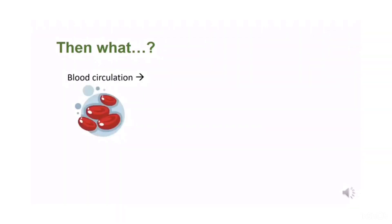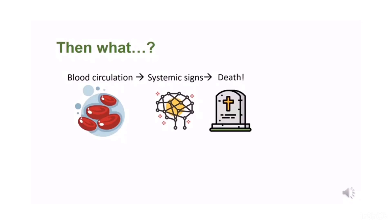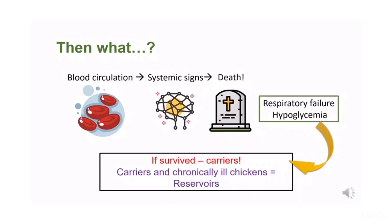After rhinitis and sinusitis, the bacteria enter the blood circulation from the inflamed sites and travel hematogenously to other organs causing systemic signs which are very life-threatening. The chicken will die due to respiratory failure or hypoglycemia if no proper treatment is given. If sick chickens are treated on time, they will recover and become carriers for a long period of time. These carriers together with chronically ill chickens become the reservoir for Avibacterium paragallinarum, causing infectious coryza.